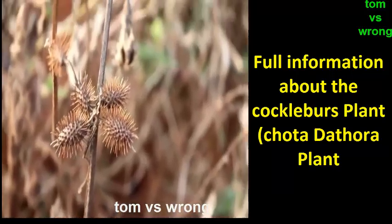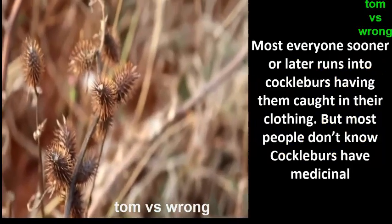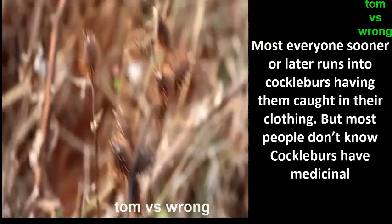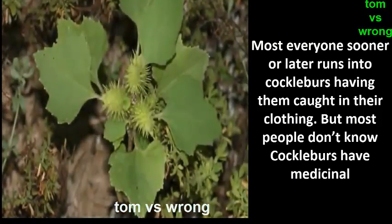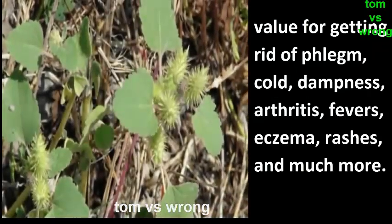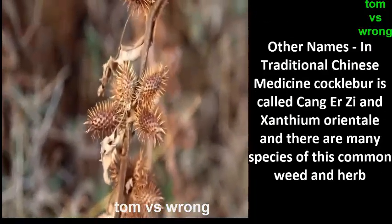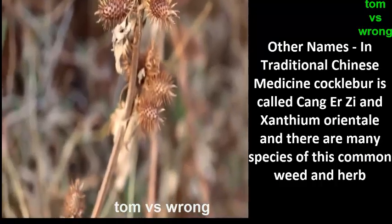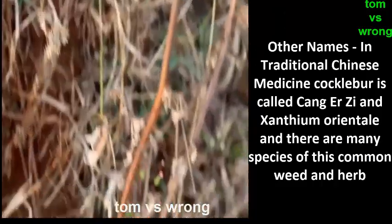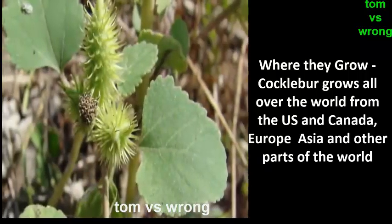Cockleburs are a thorough plant that most everyone sooner or later runs into, having them caught in their clothing. But most people don't know cockleburs have medicinal value for getting rid of phlegm, colds, dampness, arthritis, fevers, eczema, rashes, and much more. In traditional Chinese medicine, cocklebur is called Cang Er Zi and Xanthium strumarium, and there are many species of this common weed and herb.